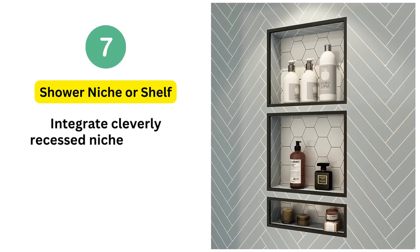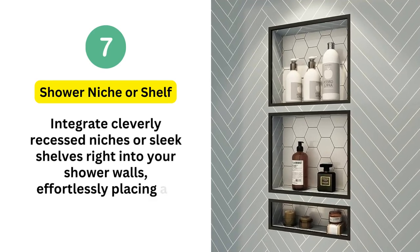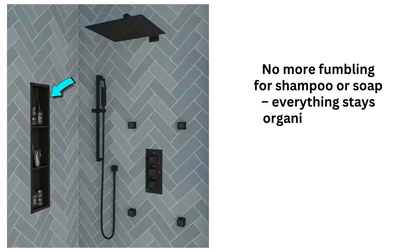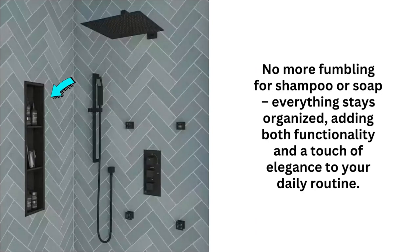7. Shower niche or shelf. Integrate cleverly recessed niches or sleek shelves right into your shower walls, effortlessly placing all your shower must-haves within easy reach. No more fumbling for shampoo or soap — everything stays organized, adding both functionality and a touch of elegance to your daily routine.